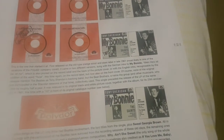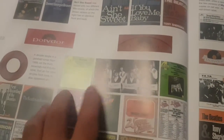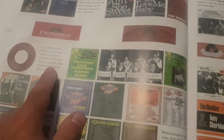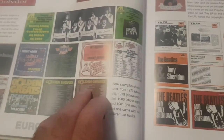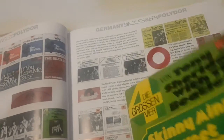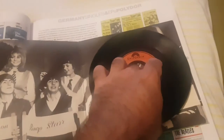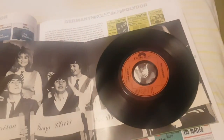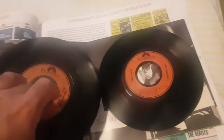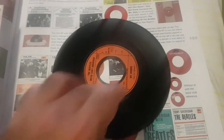We also have a few other releases as indicated here. On this page we have a double gatefold single, and also a 1980 reissue. I happen to have both. This is the gatefold single from 1968, and it comes on a dark Polydor label.